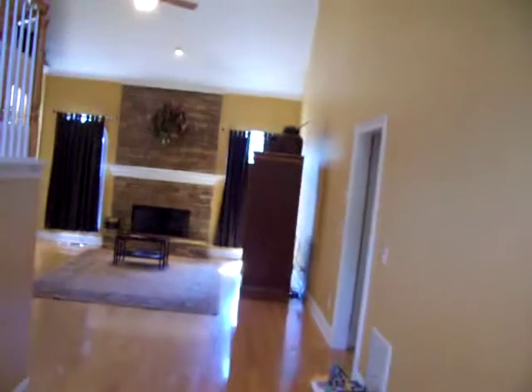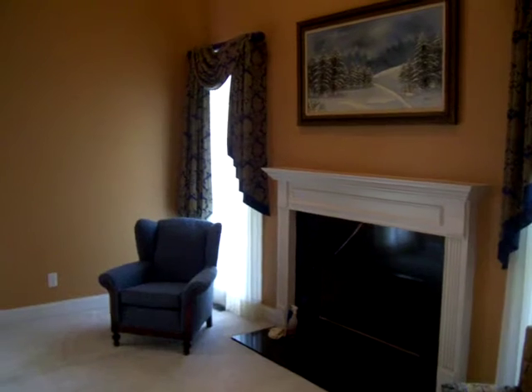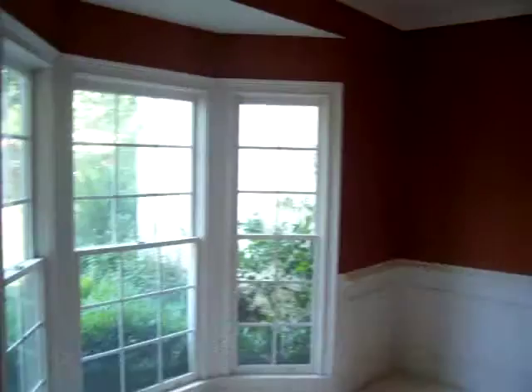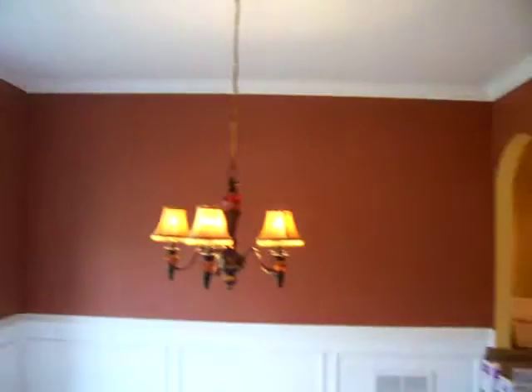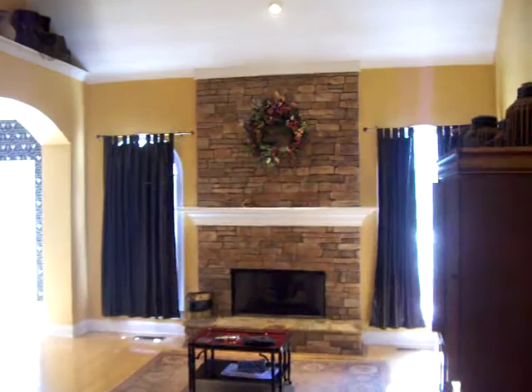As you enter the home, you'll notice the high ceilings. You have a keeping room with a fireplace — it could be an office or library. Here's the dining room. Large, spacious areas throughout this home.